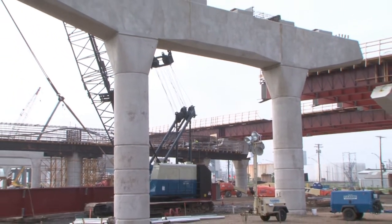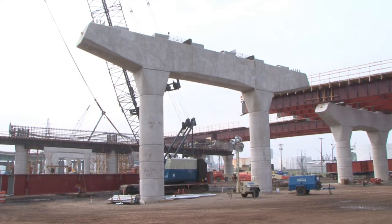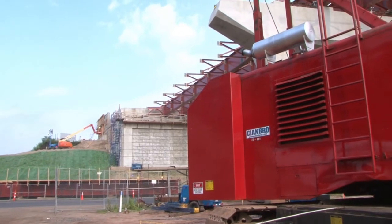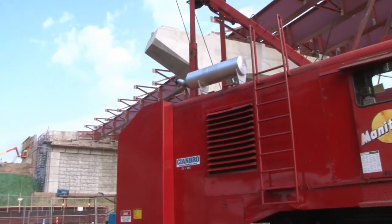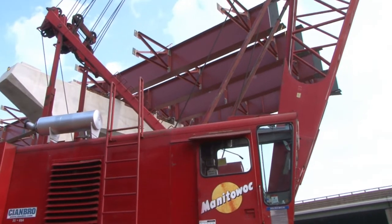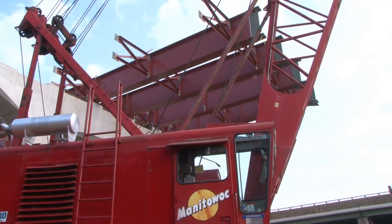Back in February of this year, we also began setting the bridge steel. We've got about 83 of 151 girders set to date and that operation has been going very well for us. We've got two Manitowoc 4100s doing the lifting, with a great engineered erection plan. Some of our engineered picks get up around 95% capacity, so it's big, demanding work.